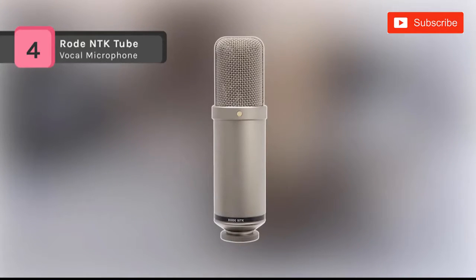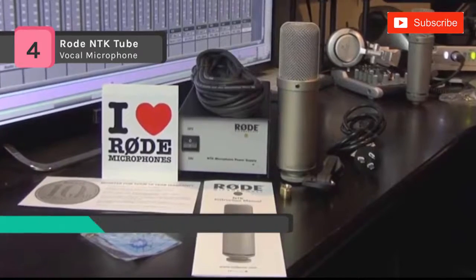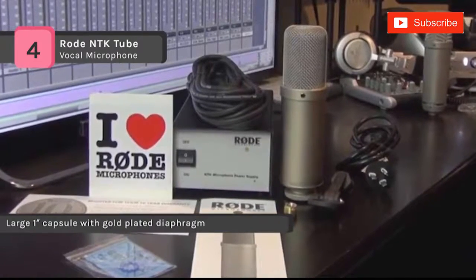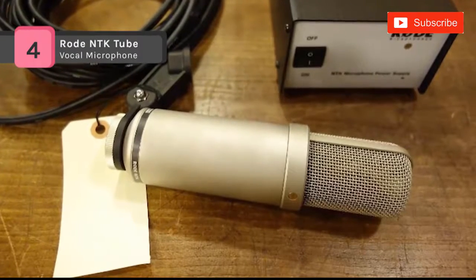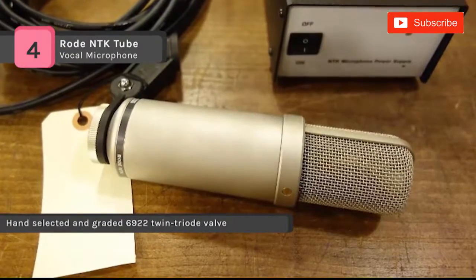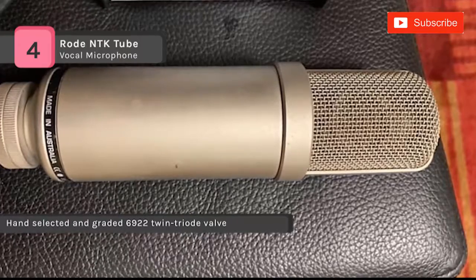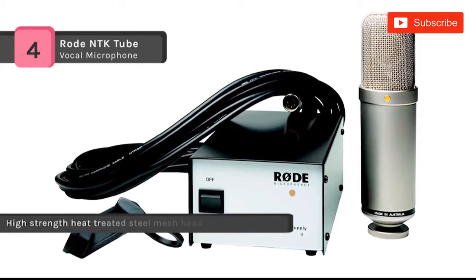The Rode NTK Tube comes with a premium valve condenser microphone designed to provide incredible detail and warmth in the studio. The cardioid polar pattern is perfect for most single instrument recording scenarios. The electronic circuitry includes a hand-selected twin triode 6922 valve and audiophile grade components. It features a mylar dual diaphragm sputtered in gold to provide transparent signal reproduction and full frequency response, and comes with a separate power supply providing plus 48-volt phantom power.